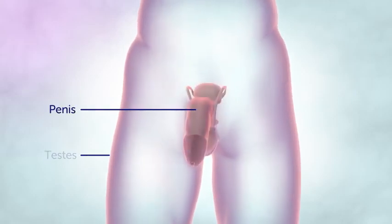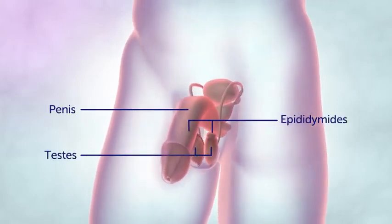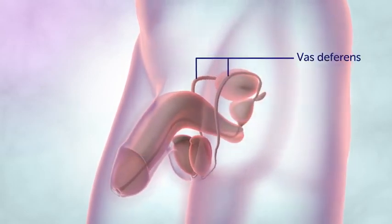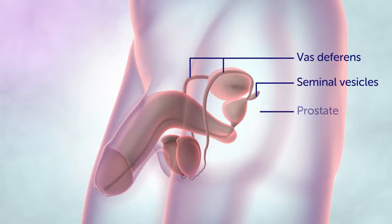The male reproductive system includes the penis, the testes and epididymides held within the scrotum, the vas deferens, and internally, the seminal vesicles and the prostate gland.